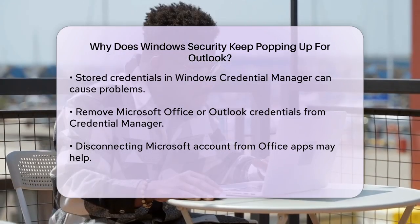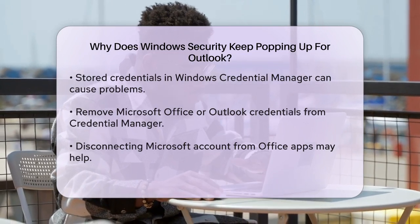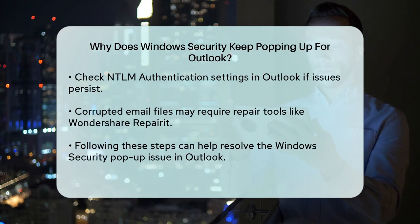If none of these solutions work, it might be worth checking if there are any issues with NTLM authentication. Open Outlook, go to File, select Account Settings, choose your Exchange account, click Change, and then More Settings. Go to the Connection tab, click on Exchange Proxy Settings, and ensure that NTLM authentication is selected. Restart Outlook after making these changes.